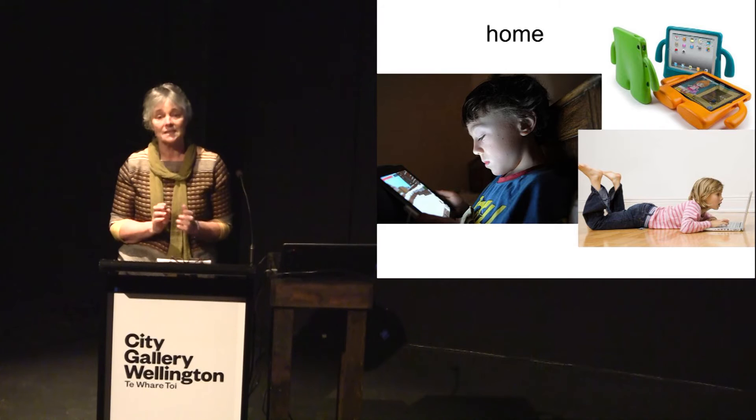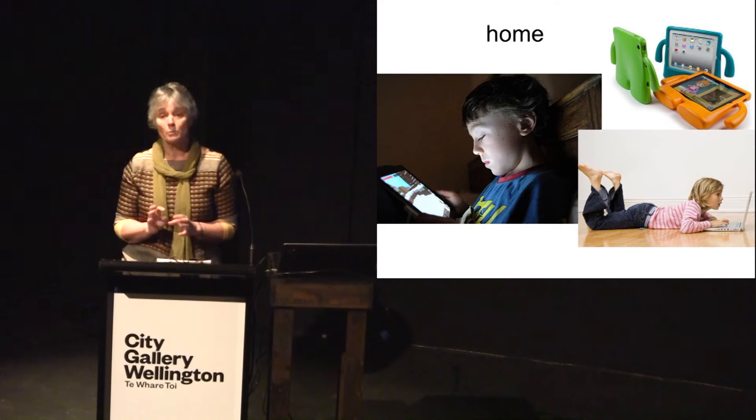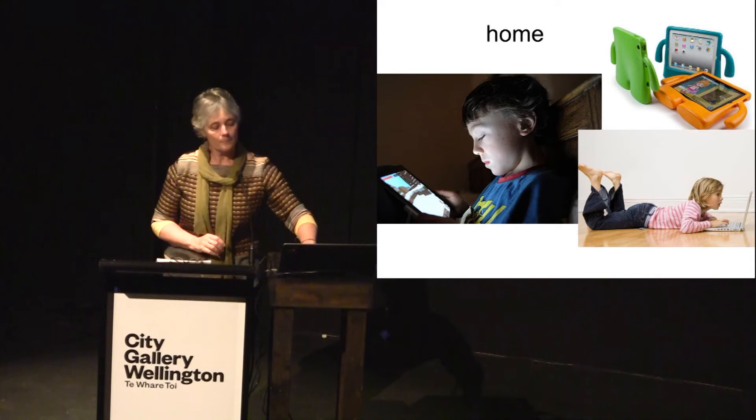For children in high-rise apartment blocks, home-based play was almost exclusively sedentary, involving tablets, computers, TV, books, and board games. Electronic games were also popular in suburban areas — it was just that those children had other alternatives as well.